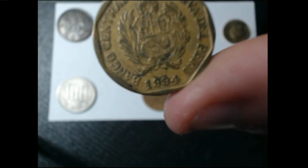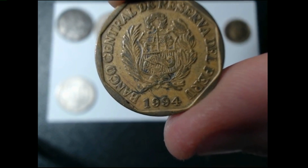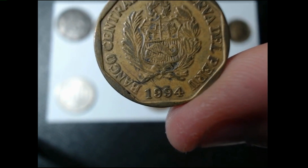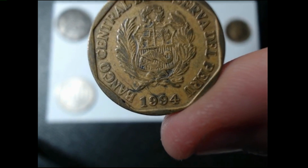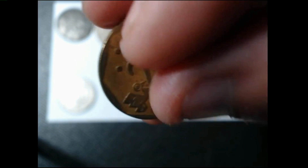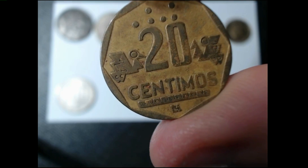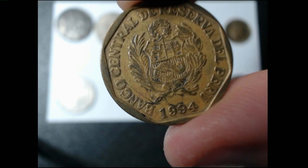The next one is a 1994 20 centimos from Peru. This particular coin is made out of brass. It has an unknown mintage and the rarity on it is seven.